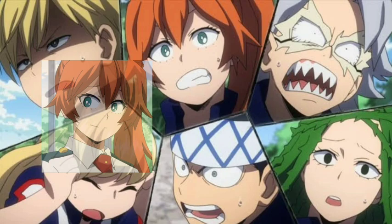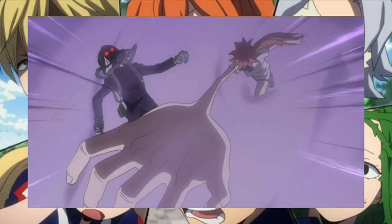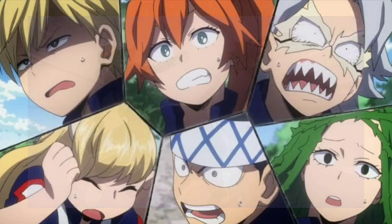Up next is Itsuka Kendo. Kendo's quirk is called Big Fist. This grants her the ability to enlarge both of her hands to a gigantic size, and with her hands increasing in size she also gains enhanced physical strength. It was also shown that she was able to crush Momo's shield that was made of tungsten, which is the strongest metal on earth.